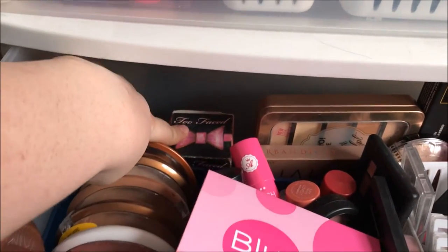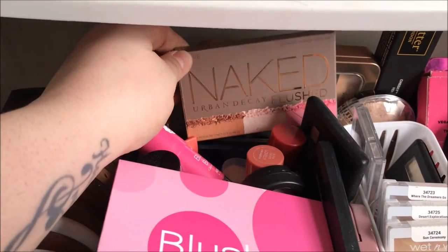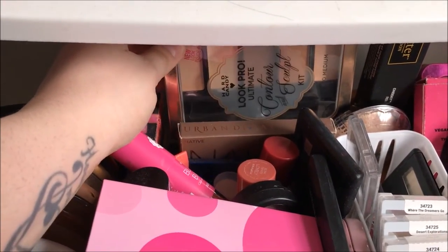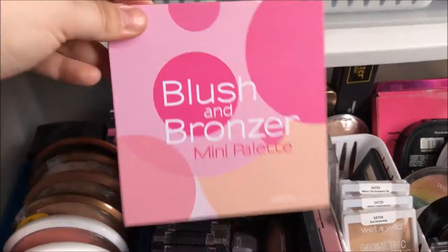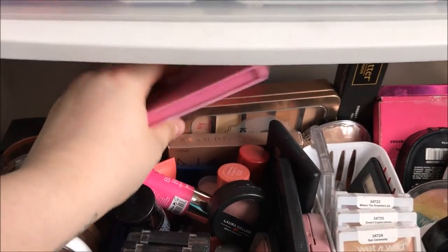In the back I've got my Too Faced Bronzer Wardrobe, the Urban Decay Naked Flushed Native palette, my Hard Candy Look Pro Ultimate Contour and Sculpt kit, and a blush and bronzer mini palette from Coastal Scents that sits way in the back.